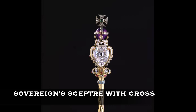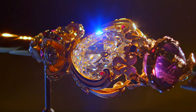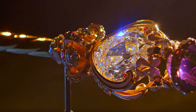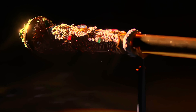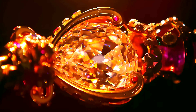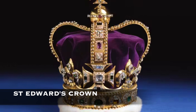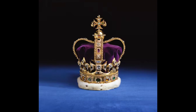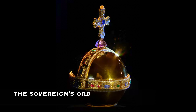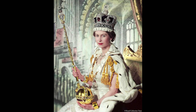Another highlight of the collection is the sovereign scepter with cross, which features the Cullinan I diamond, the largest clear-cut diamond in the world, weighing an astonishing 530 carats. This remarkable gemstone is set atop the scepter, symbolizing the monarch's authority and power. Other notable pieces include St. Edward's Crown, used for the coronation of British monarchs, the sovereign's orb representing the monarch's role as defender of the faith, and the sword of state signifying the monarch's role as protector of the realm.